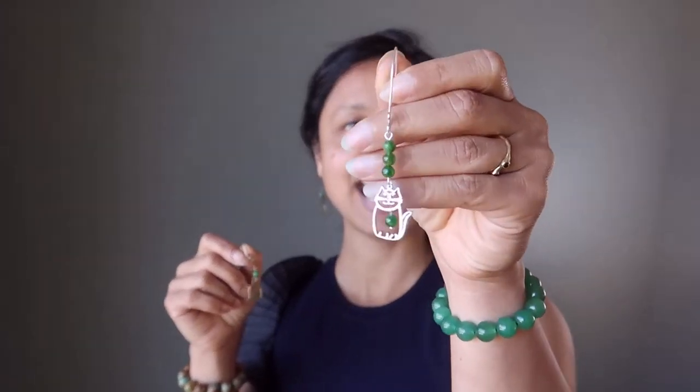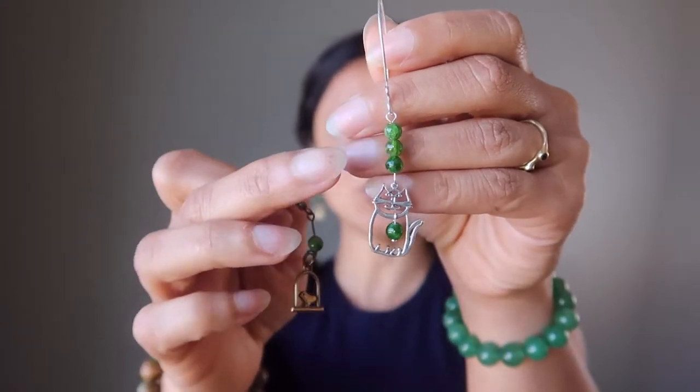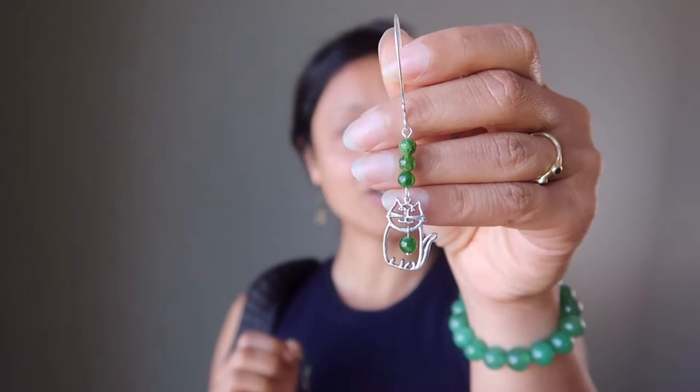The first one here is a sterling silver cat charm — a happy little cat with a diopside bell. The green stones are chrome diopside, quite a rare stone, so you won't often see it in jewelry like you have here.